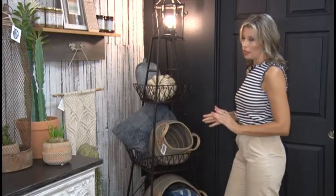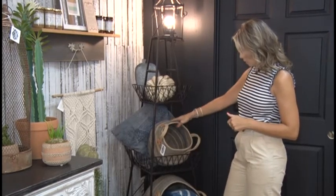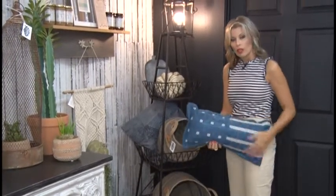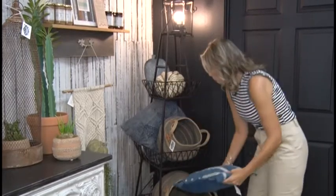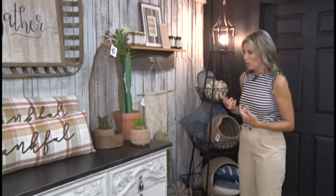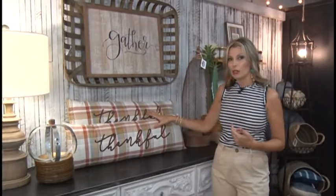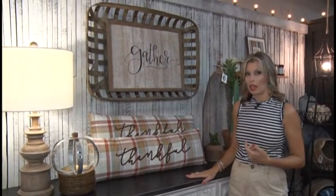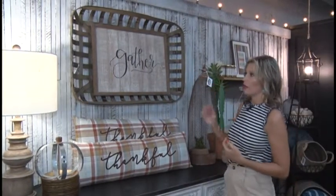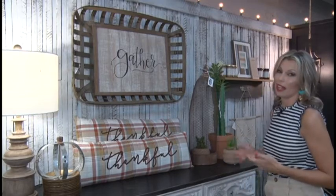The next thing I want to show you is these cool baskets that the owner of Inspirations has staged. She has these baskets with cool pillows sitting in them, and that's a really cool accessory idea to fill in spaces in your home. I absolutely love the idea of pillows stacked on top of a buffet — that's genius. And also these cute tobacco baskets are always a really nice accent piece.